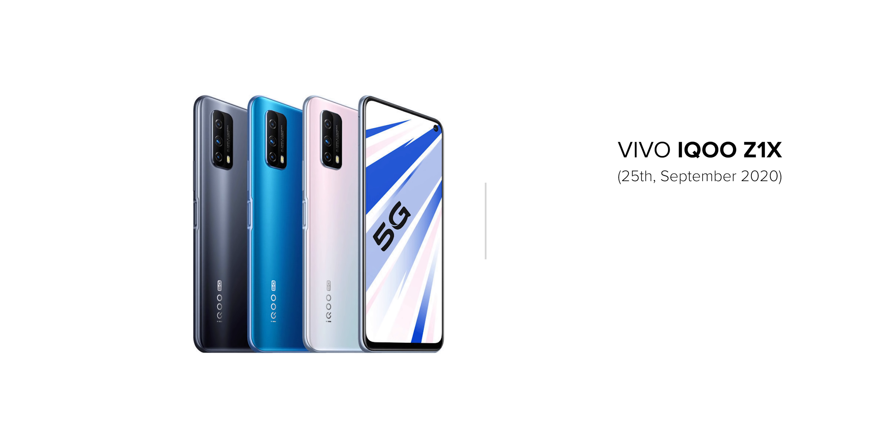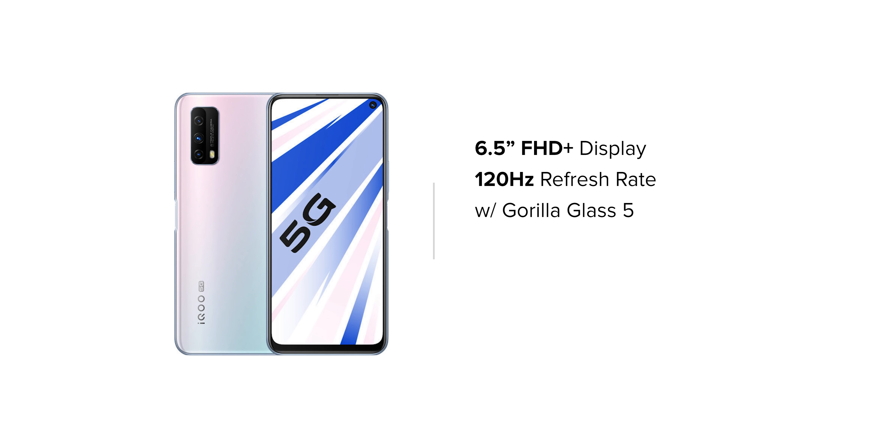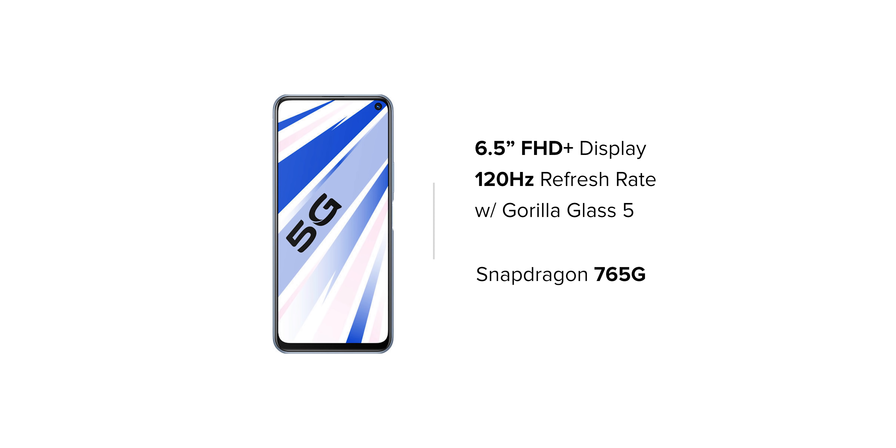Last but not least, at number 1, we have a smartphone from Vivo. To be honest, I didn't think I'd be placing a Vivo device at number 1 on this list. This device is called the Vivo iQOO Z1X, coming on September 25th with a price range of 17,000 rupees. At that price, you get a 6.5-inch Full HD Plus display with a punch-hole camera cutout, 120 Hz refresh rate, Snapdragon 765G chipset, and the whole device is protected with Gorilla Glass 5.